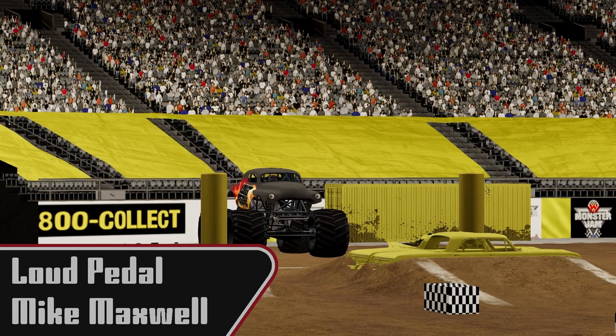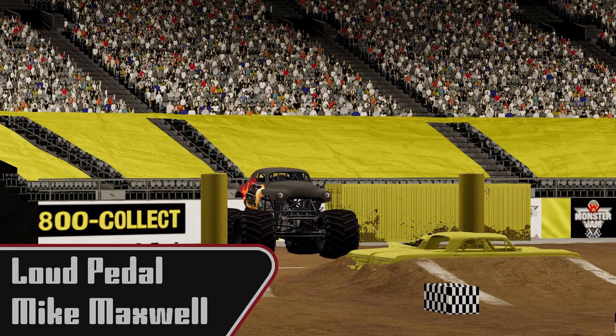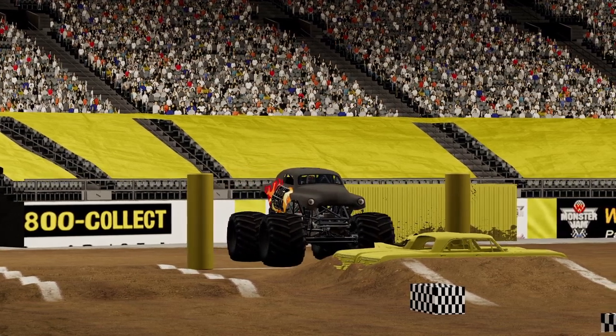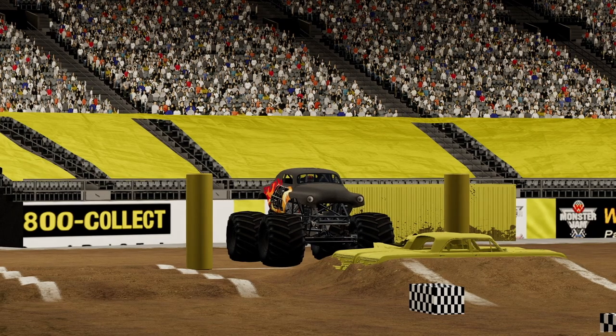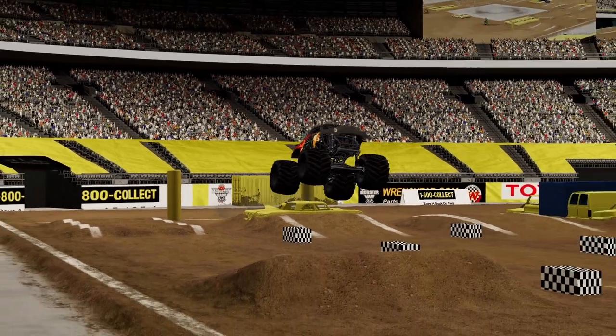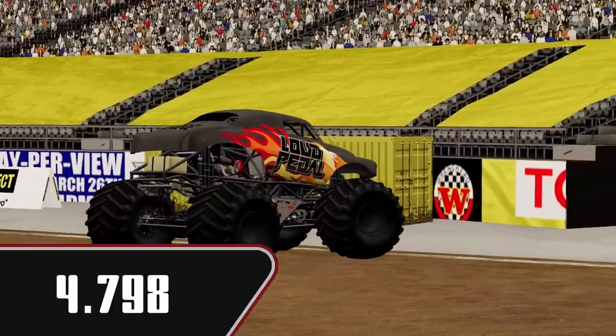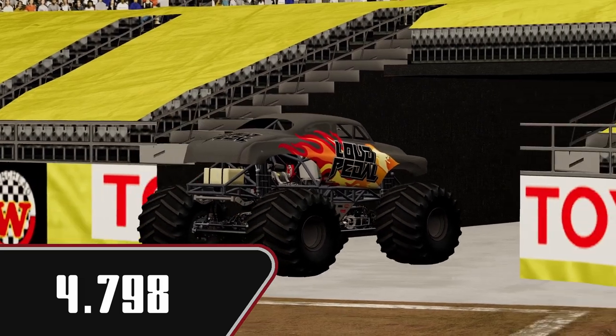Next we're going to see Mike Maxwell in Loud Pedal. Very cool looking hot rod this one. Up over nice and smooth, back on throttle up over. 4.798 — that is a new leader. Will he be able to hang on to it though?